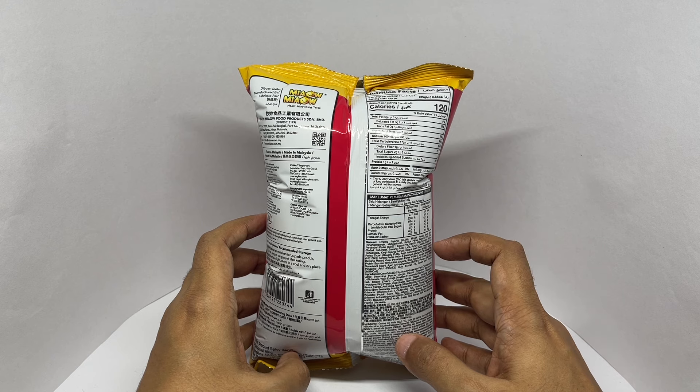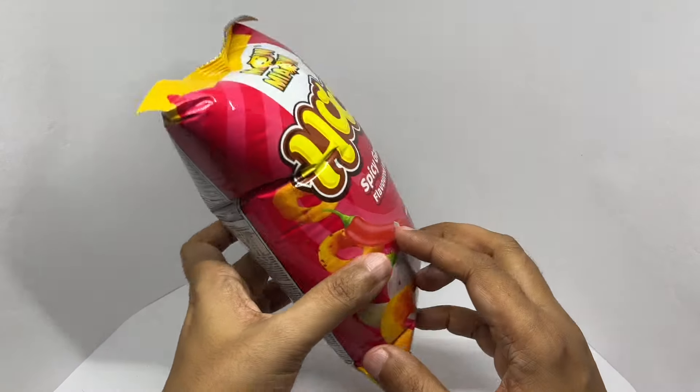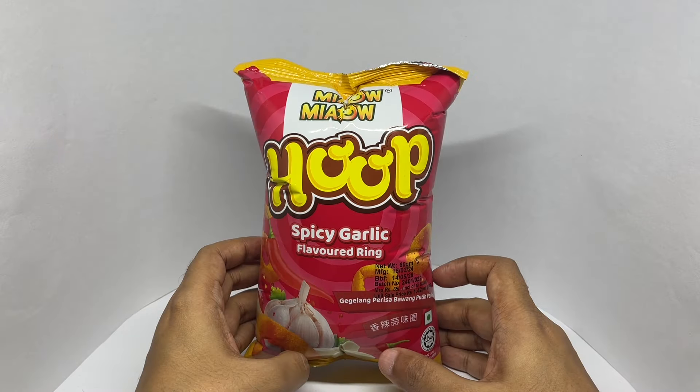This pack has two servings. Each serving is 120 calories. So let's taste it.